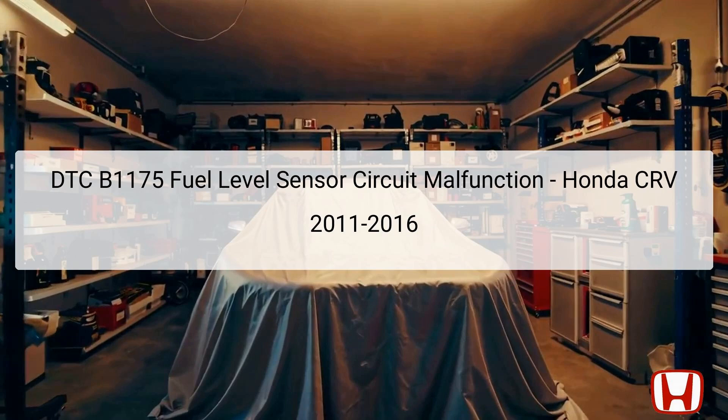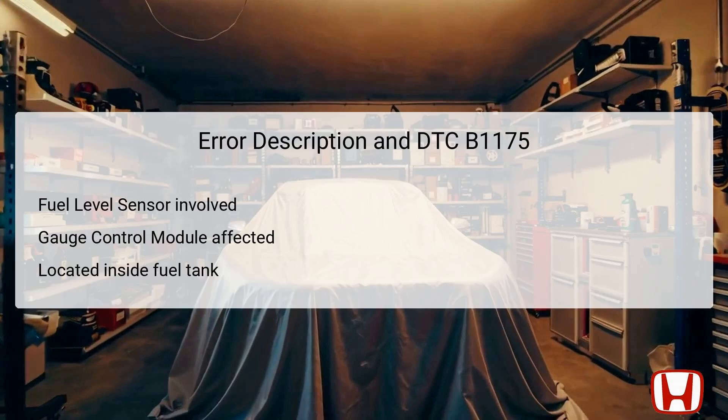When there is a malfunction, the symptoms can range from an inoperable fuel gauge to incorrect fuel level readings, affecting vehicle operation and management. DTC B1175 indicates a malfunction in the fuel level sensor, specifically the circuit linked to the fuel gauge sending unit. This sending unit's role is to send signals proportional to the fuel level in the tank to the gauge control module, which interprets this information and directs the gauge on the dashboard to display an accurate reading.